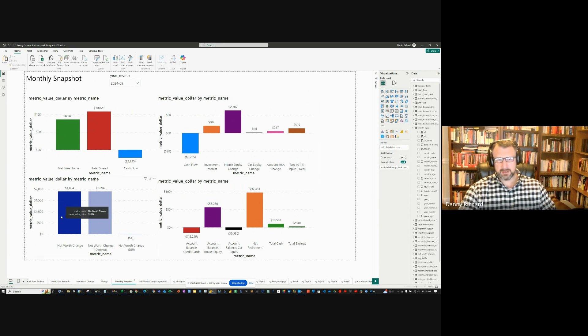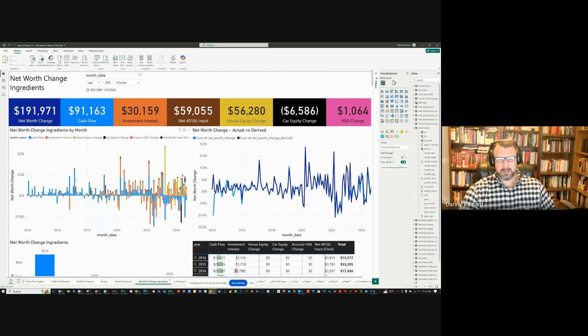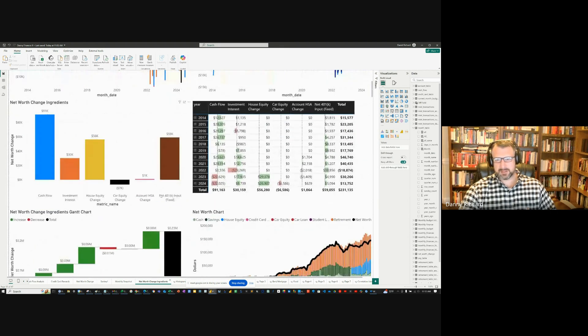Overall net worth change — I should grow my net worth by $2,000. For the past two years I'll be honest, I've had bad cash flow. In this plot in blue you can see the cash flow — in my early years I was really good at keeping positive cash flow, but as of late, not so good. Buying a house has been the most significant factor in raising my expenses, but fortunately my net worth continues to increase.